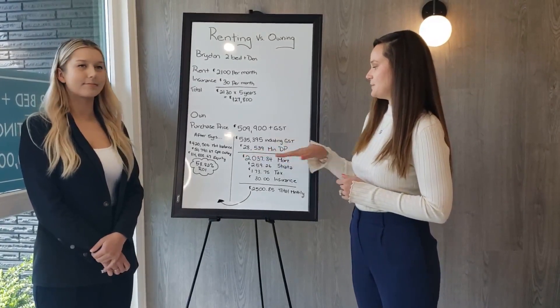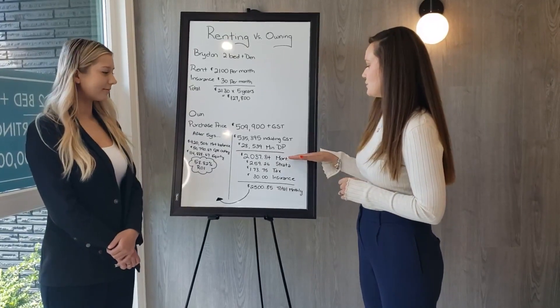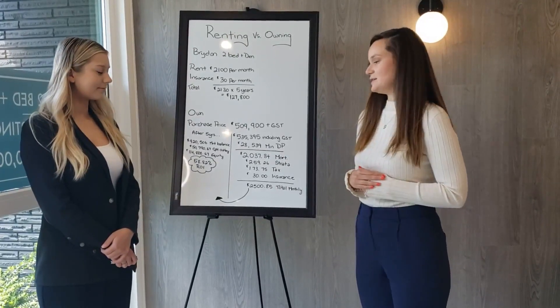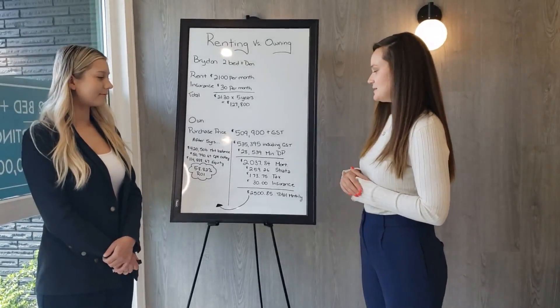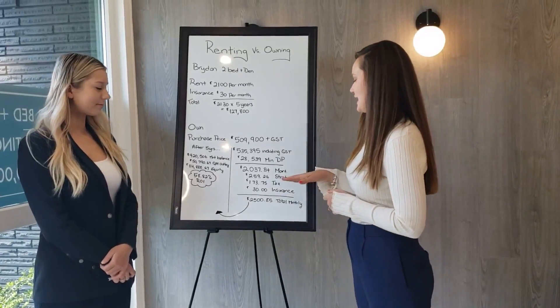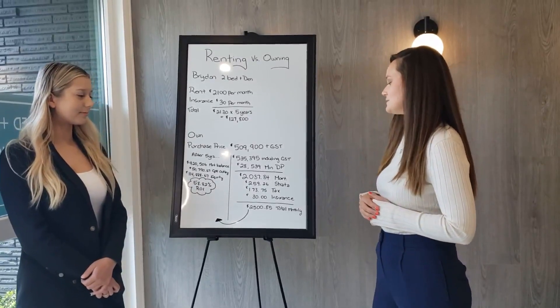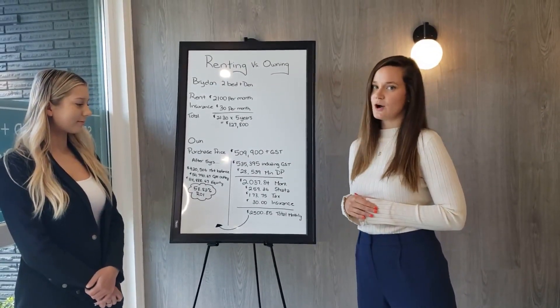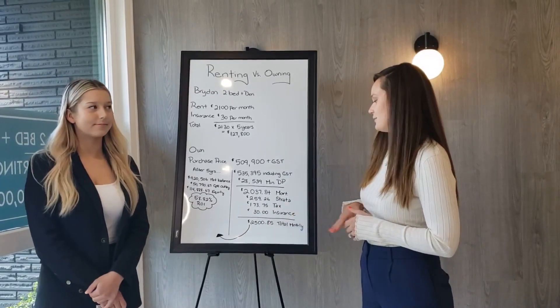Your minimum down payment on that would be $28,539, which would bring your mortgage payment to $2,037.84. Your strata monthly is $259.26, and your tax broken down monthly will be $173.75, plus your $30 insurance for contents. So that brings your monthly total to $2,585.